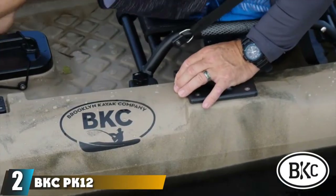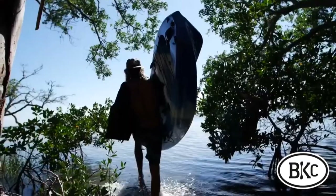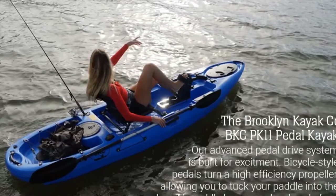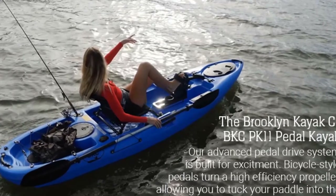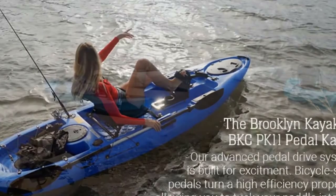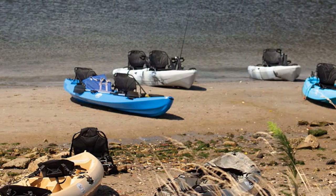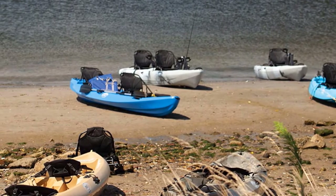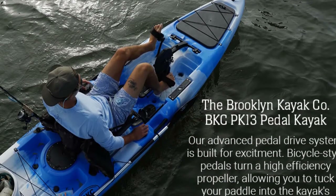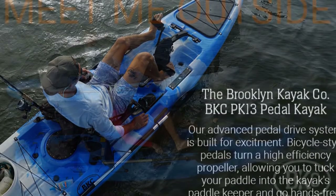Moving on to number two, the BKCP K-12. Fully loaded and ready for the water, this sit-on-top vessel from Brooklyn Kayak Company is one of the best river fishing kayaks around. Top-notch features like the pedal drive system and the hand-operated rudder make this model a no-brainer for our list, though specialties like this won't come cheap. Other features include its wide, stable frame, three flush mount rod holders, and extensive storage space, with two dry storage compartments and a rear bungee cargo hold for bulkier items.